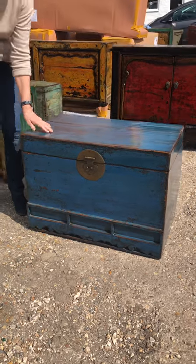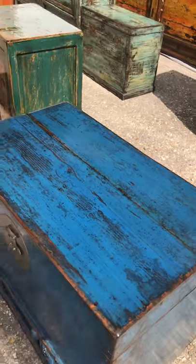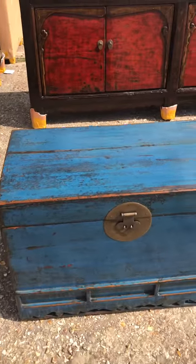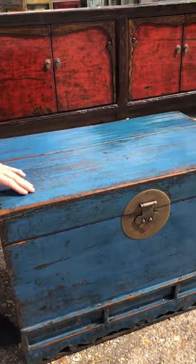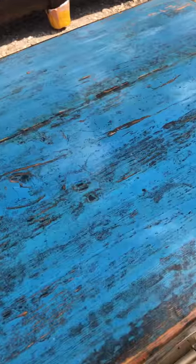A vibrant blue — possibly described as cobalt or just a true blue — trunk, which is an old piece from the early 1900s. It's got a lot of distressing under the lacquer, but it has a lovely final coat which gives it a very polished sheen.